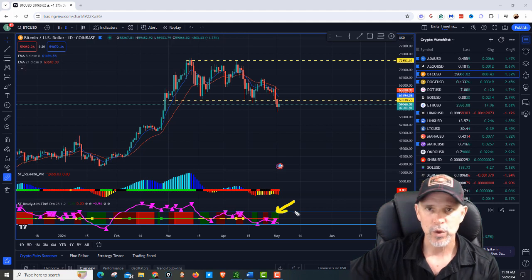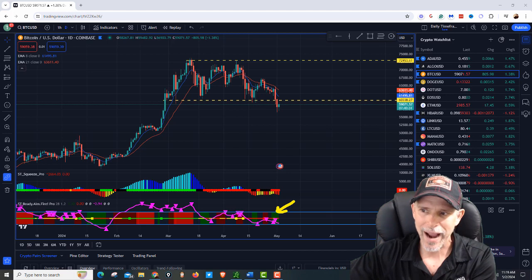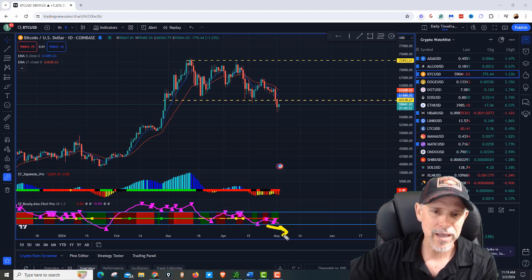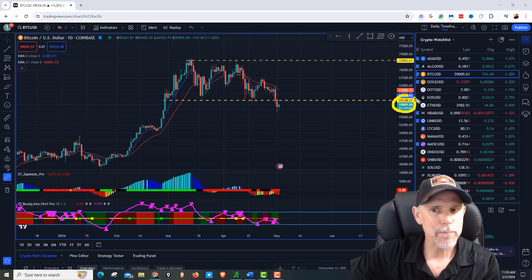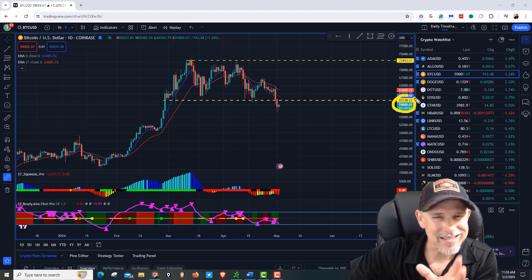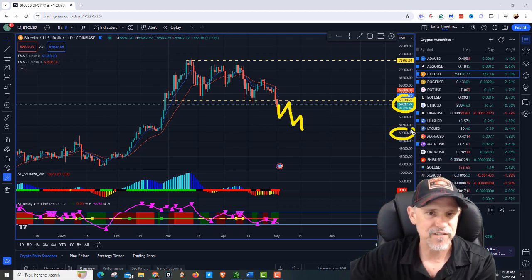Right now the Ready and Fire Pro does have a green sticker, so there are buyers right here at this level, but the momentum is still coming out. Since Bitcoin broke, if it can't get back above that 60,000 to 60,500, I would expect Bitcoin to bear flag its way down to the 50,000 mark.